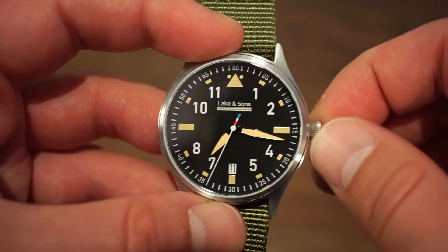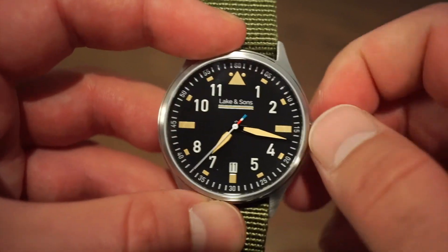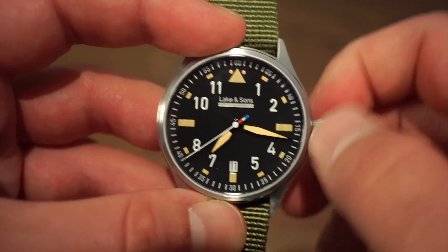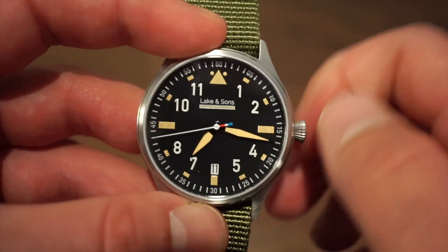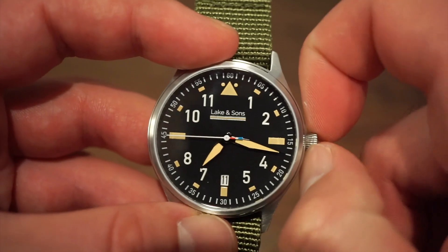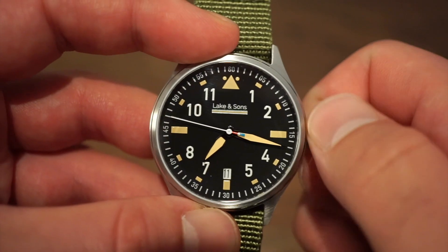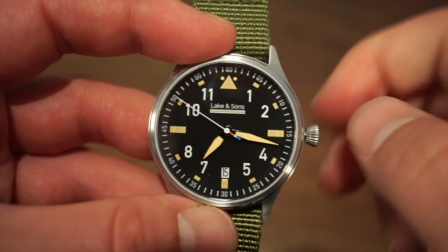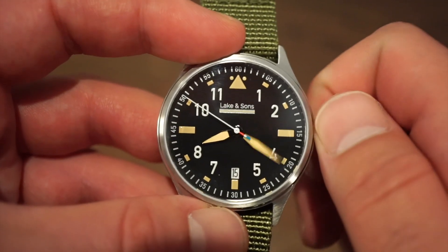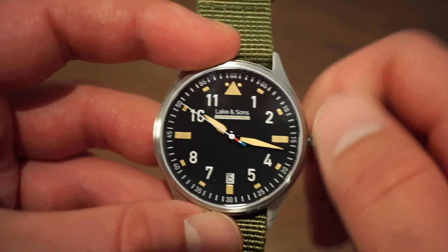With the NH35 we can actually wind the watch — it's already running, as you can see the seconds hand which reaches pretty much to the chapter ring, in white, very nice. Very smooth winding, easy to grip the crown. In the second position we can quick-set the date at the six o'clock position. In the final position we can hack the watch and set the time.